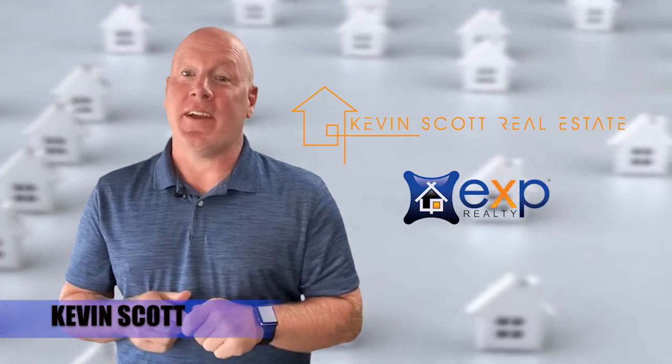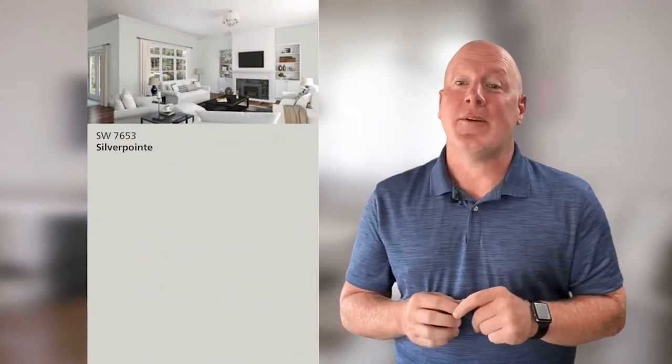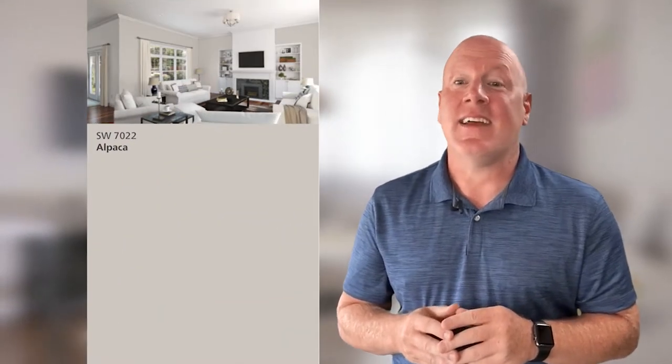Here are some great choices for paint colors that buyers love: Sherwin-Williams Silverpoint SW7653, Sherwin-Williams Alpaca SW7022, and Sherwin-Williams Agreeable Grey SW7029. And you can't go wrong with freshly painted white trim. Buyers love it.